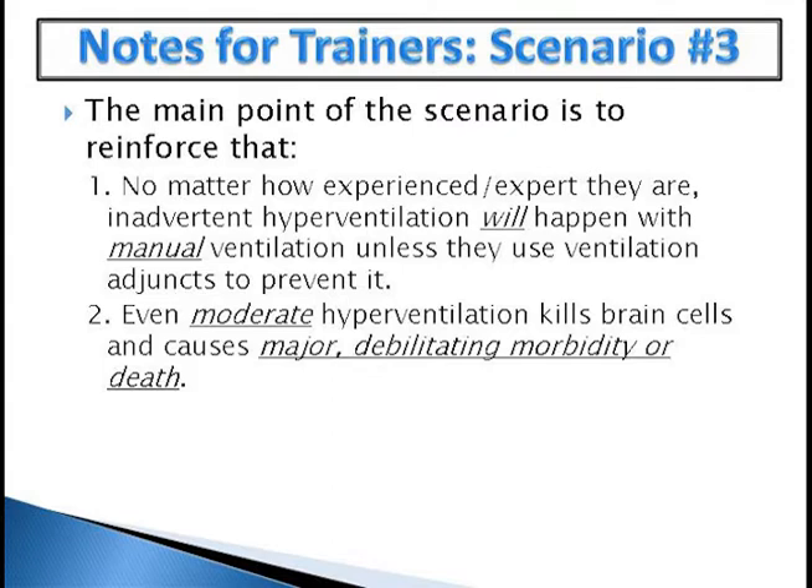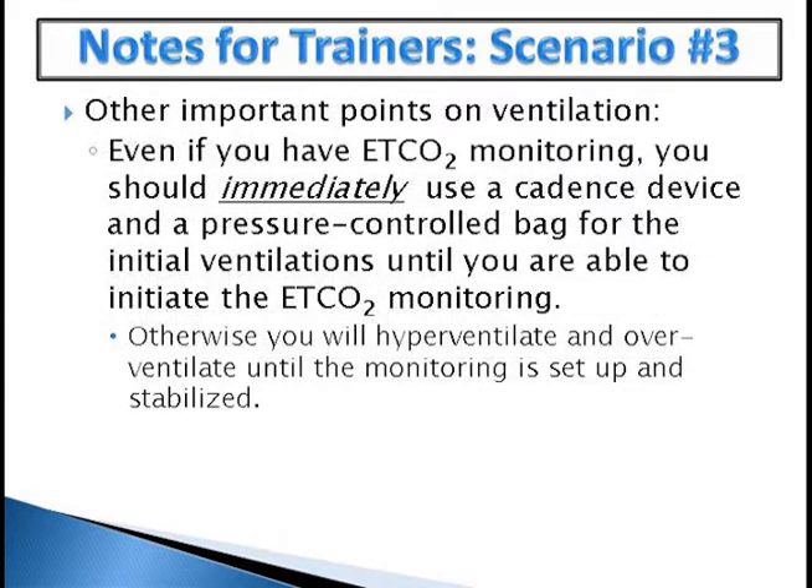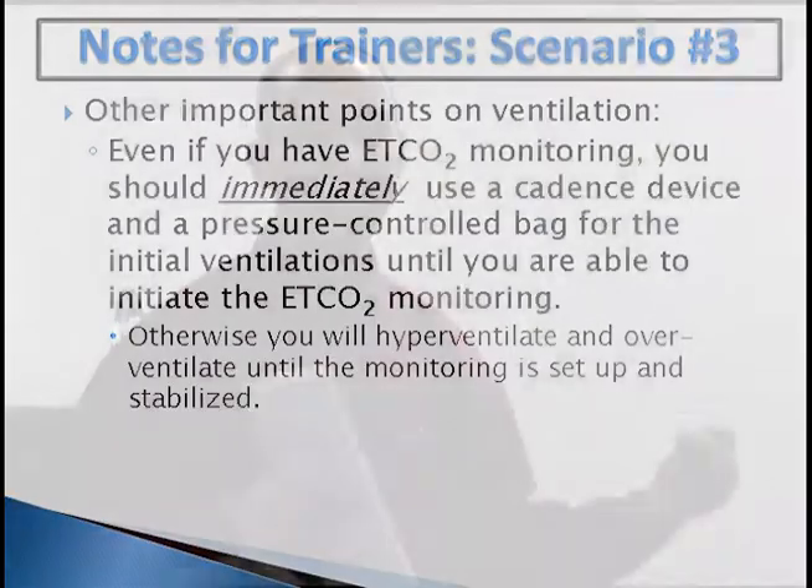The main point of this scenario: no matter how experienced an expert is, inadvertent hyperventilation is universal unless you use some kind of adjunct to prevent it. Even moderate hyperventilation kills brain cells immediately and causes major morbidity and death. Even if you have a monitoring device, you should immediately use a cadence device and a pressure-control bag for the initial ventilations until you're able to initiate end-tidal CO2 monitoring. You don't just wait until everything is hooked up. Otherwise you will hyperventilate and overventilate until end-tidal CO2 monitoring is started.